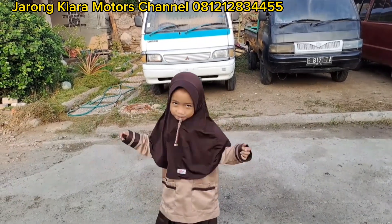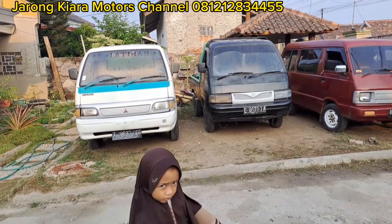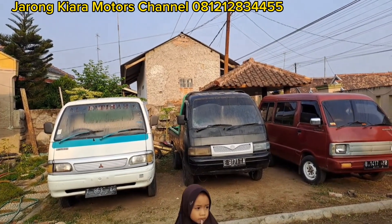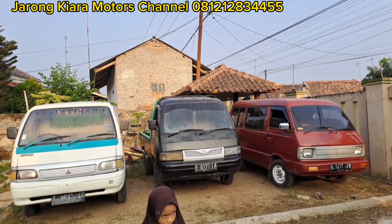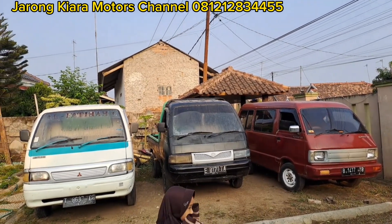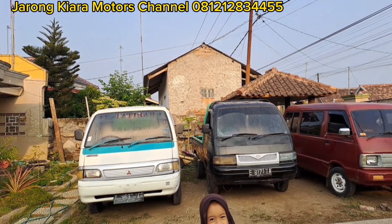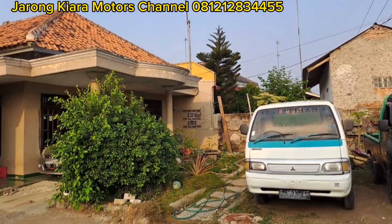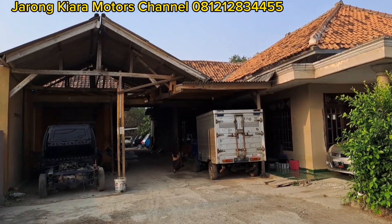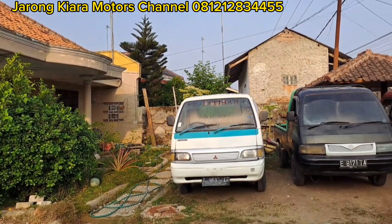Tanggal berapa ya? Tanggal 1 ya? Betul kan tanggal 1? Di awal bulan, bulan Agustus atau September. Oke teman-teman, untuk pagi hari ini di garasi Jarong Kiara Motor, kita akan langsung saja.